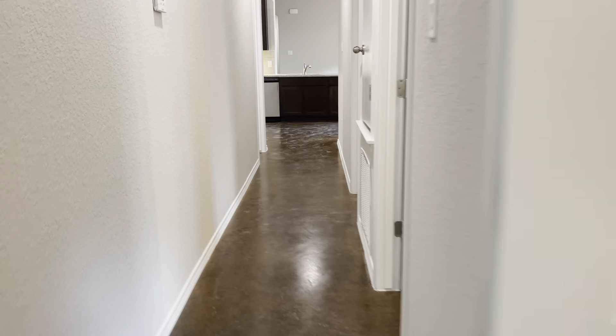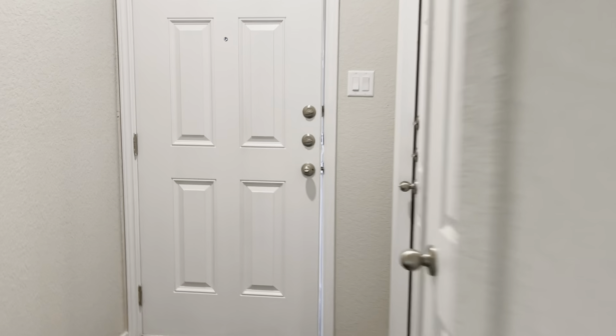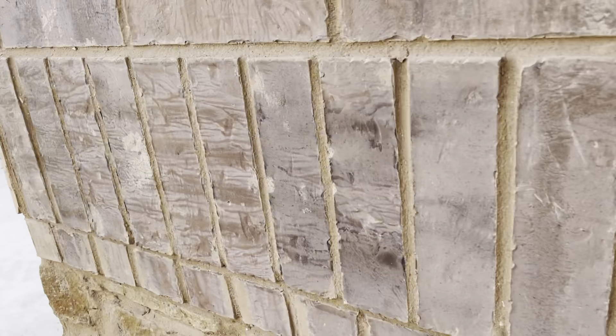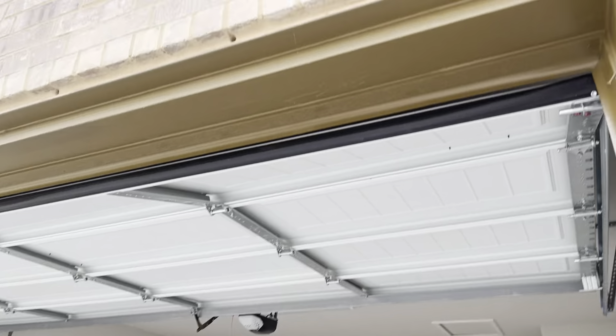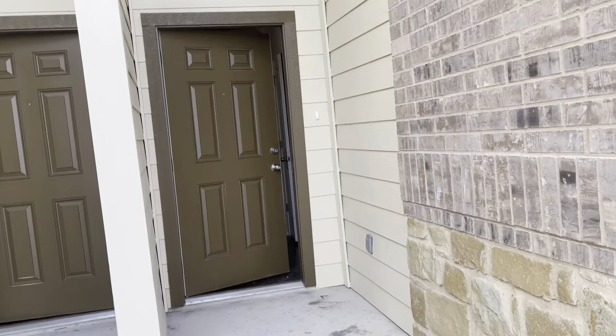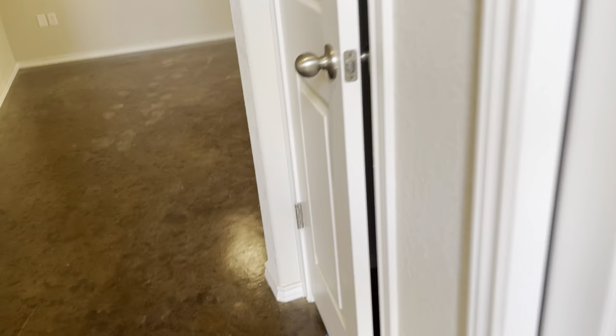And we're going to take a look at the other unit, which is the same floor plan, of course, but just so you can see what it looks like. Just so you can see the garage — it has garage door openers, both units. This is the other unit.